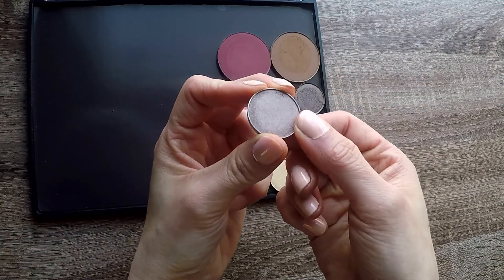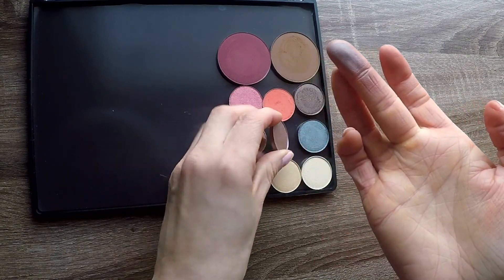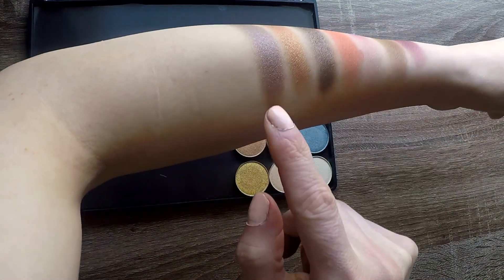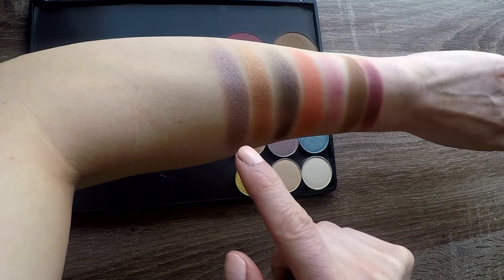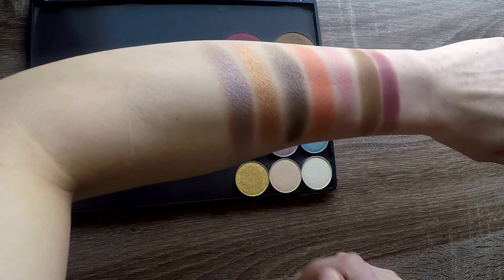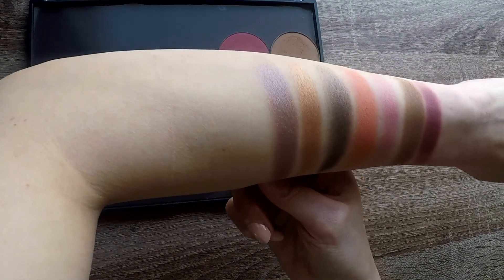This one looks interesting — it looks like a steely gray, or like a grayed purple. It almost looks like a duochrome. In some lights I'm seeing a reddish-brown, but then when the light shifts, I'm seeing that grayed purple. That is really, really interesting. I don't have anything like that in my makeup collection, so I love it.